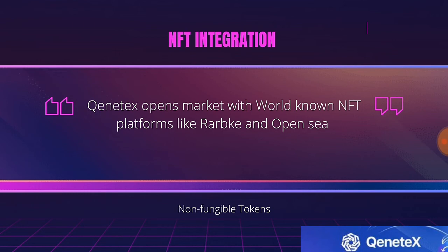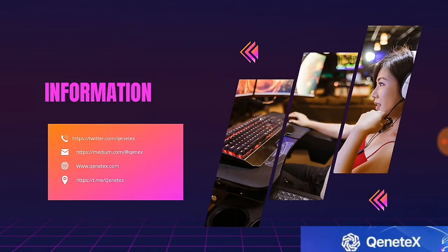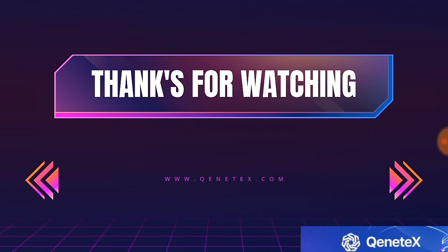Kintex has also merged with reputable crypto and NFT trading platforms like Rarible and OpenSea. Kintex is for you if you're a crypto lover. Get more information about Kintex at www.kintex.com. Thank you so much for watching this video — see you next time, bye!